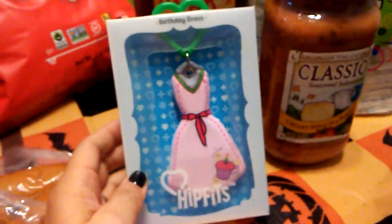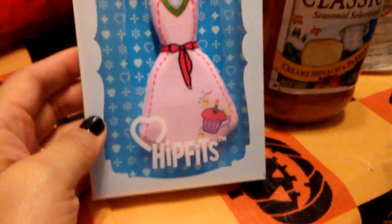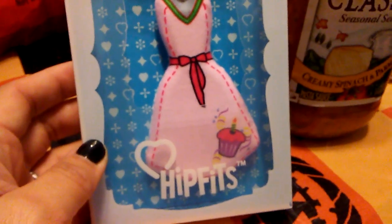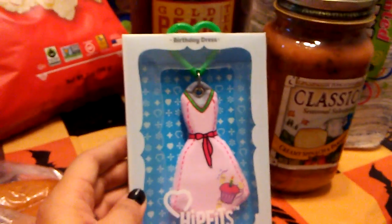I'm making a grab bag for a subscriber and this is a birthday dress in the hip fits — it's so cute. There's a little cupcake in my favorite colors, pink and black. The clasp is a heart and I hope she likes it.